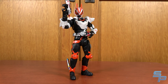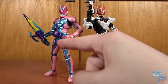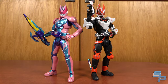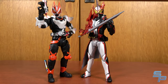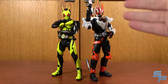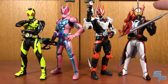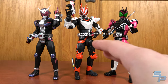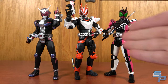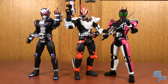Figuarts scaling has been a bit weird lately, so how does Geats look with the other Reiwa main riders? Geats actually scales a little bit shorter than Kamen Rider Revi, and stands at about the same height as Kamen Rider Saber, which is interesting. He's a little bit taller than Zero-One. Overall the four Reiwa riders run just a little higher than the Heisei Figuarts, but on a shelf together they look like they fit in the same lineup.